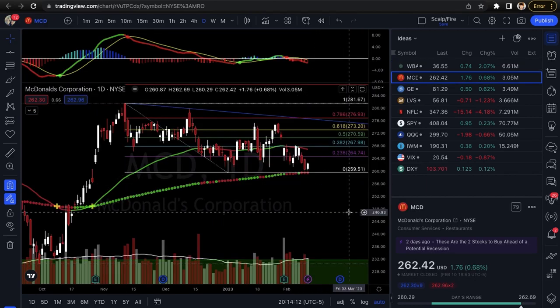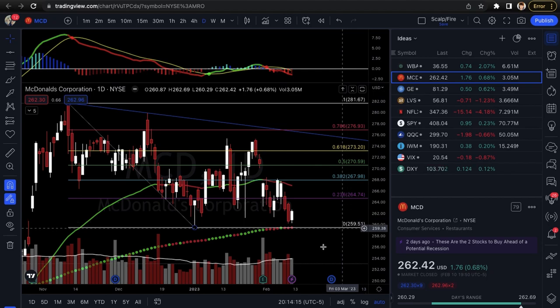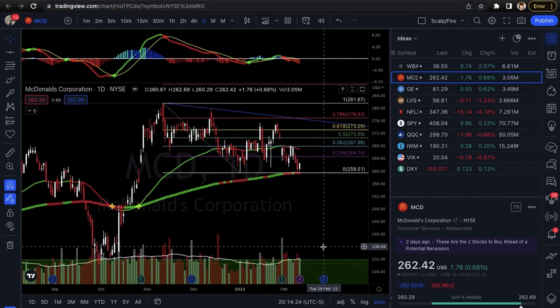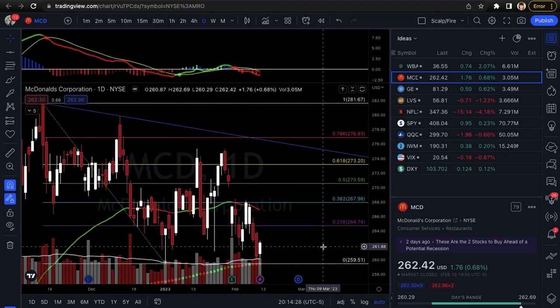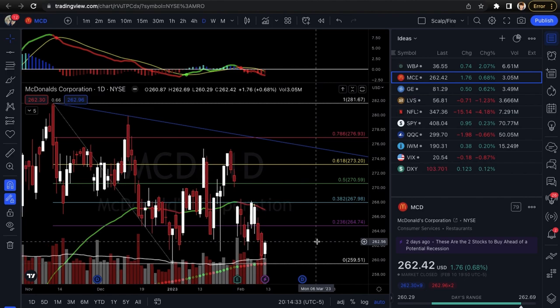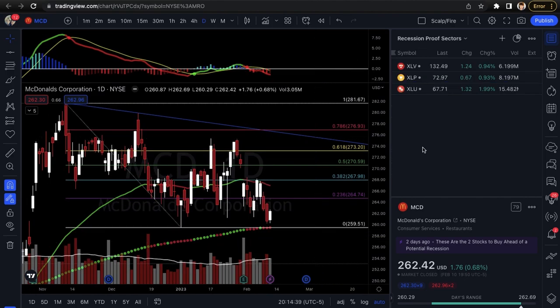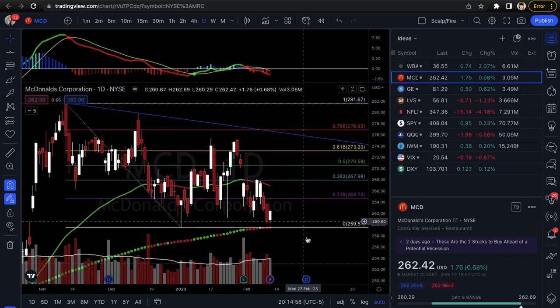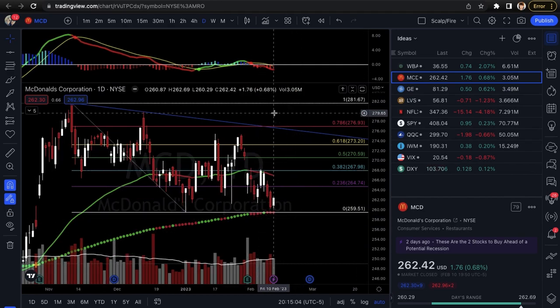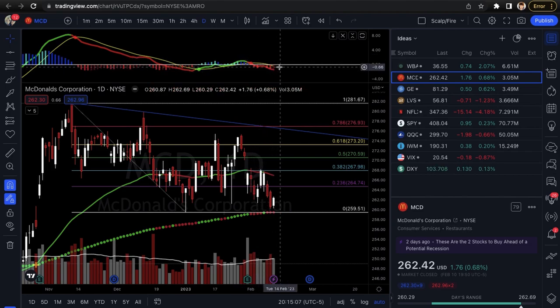Next we're going into MCD — McDonald's Corporation — honestly one of my favorite recession stocks. This stock doesn't get affected much despite economic downturns because people still buy fast food regardless. McDonald's is holding a +0.68% return on Friday. Meanwhile, a lot of high-growth is getting slammed. In our recession-proof sectors we have XLV — healthcare — XLP consumer staples, and XLU utilities, all holding up very green despite a flat close across the index. With that in mind, I really like McDonald's here because it's holding the $259.51 low and the daily 200 EMA. One thing going against you is a negative MACD signal, but you are holding this general area of support.